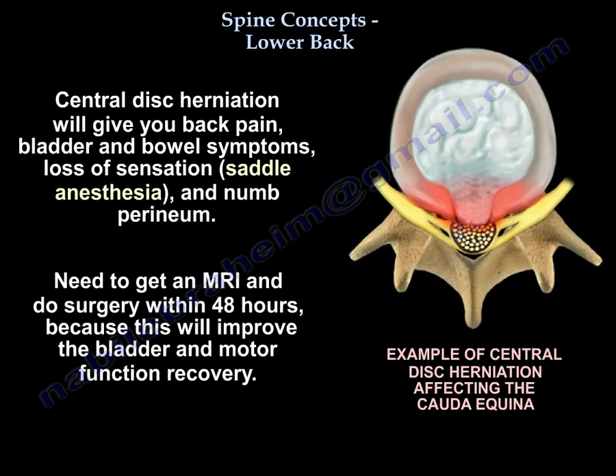A central disc herniation will give you back pain, bladder and bowel symptoms, saddle anesthesia, and a numb perineum. You need to get an MRI and do surgery within 48 hours, because that will improve bladder and motor function recovery.